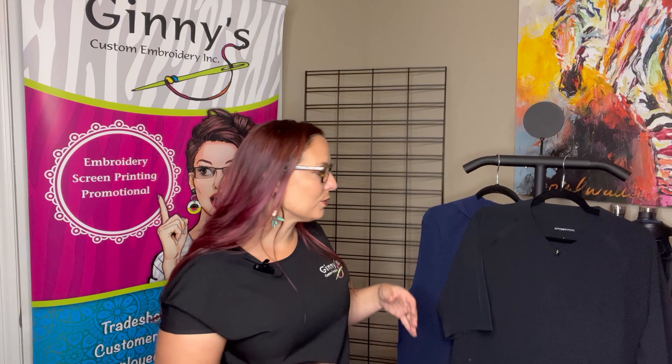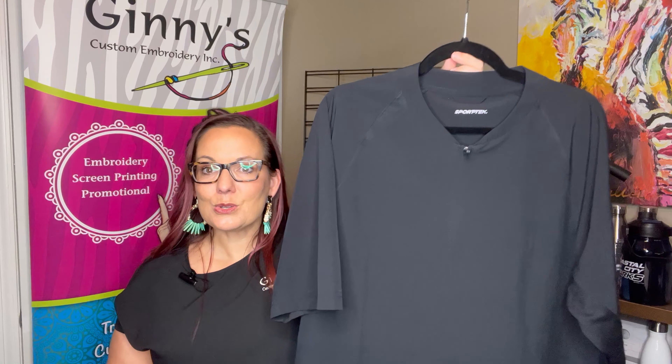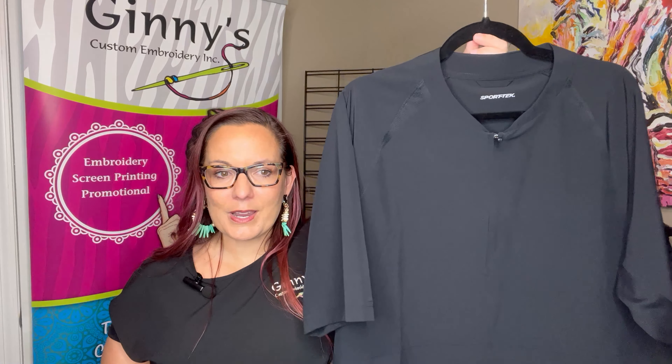These are the complimentary jackets. We have two different styles — one of our more popular ones. For the price point, JST 489 is going to be your short sleeve pullover jacket.